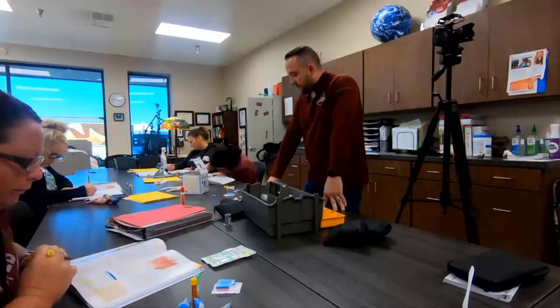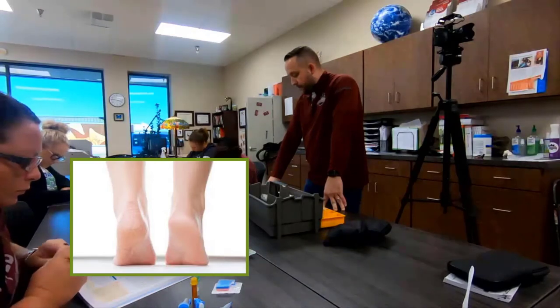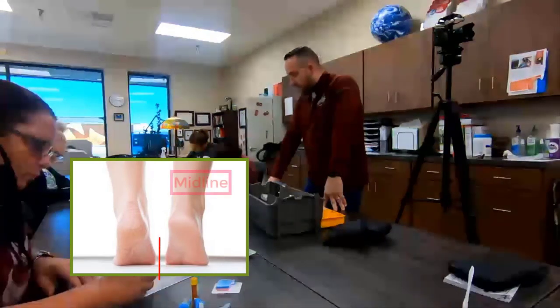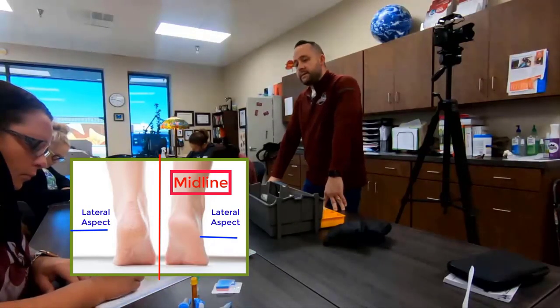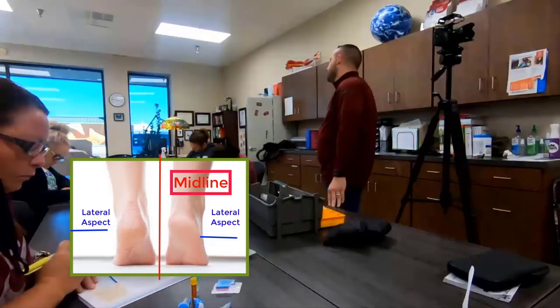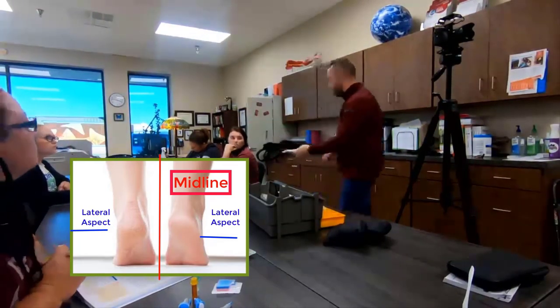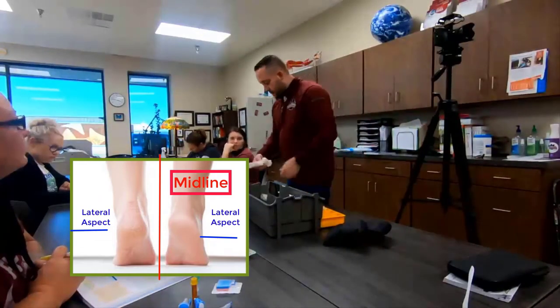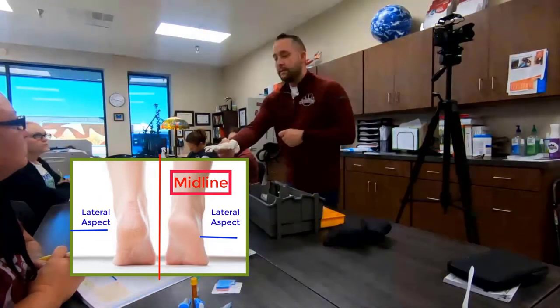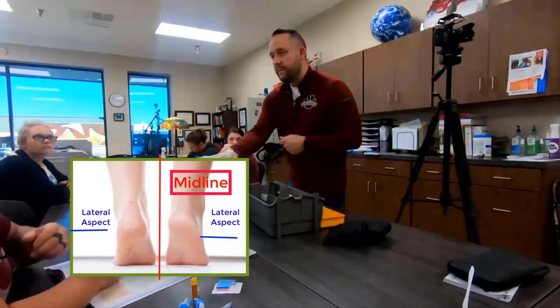For infants under one year, dermal puncture is performed on the heel. Only the medial and lateral borders of the plantar — bottom — surface of the foot should be used. Let's use anatomy: the medial side is toward the midline of the body, and the lateral side is toward the outside.